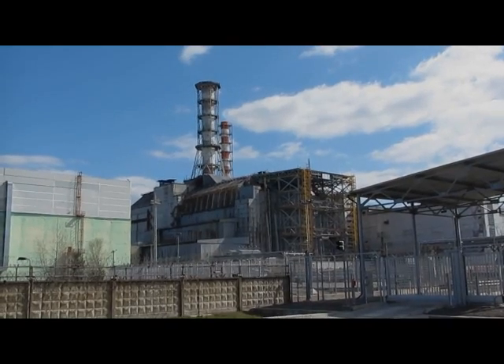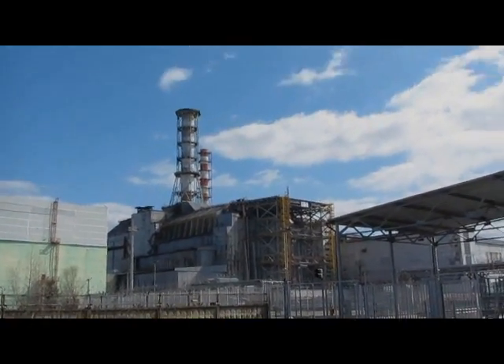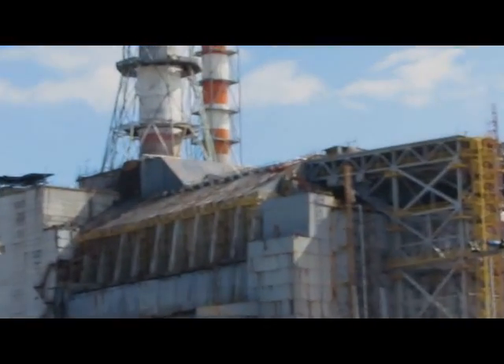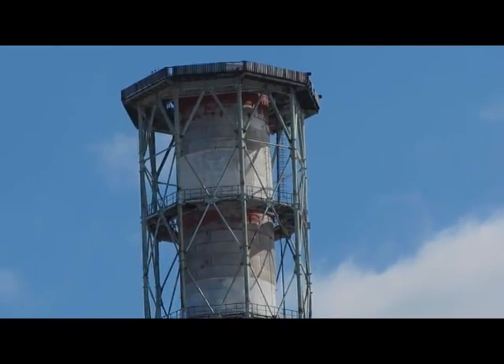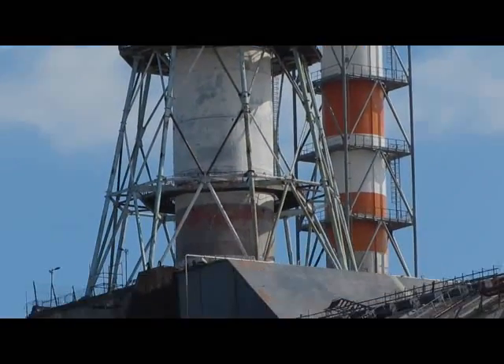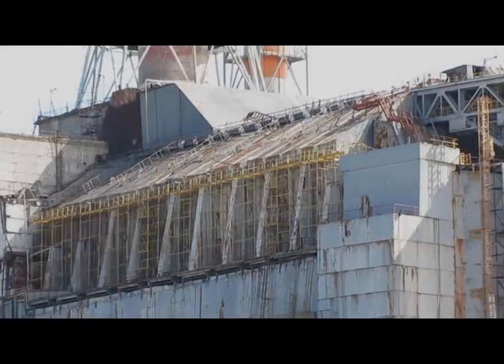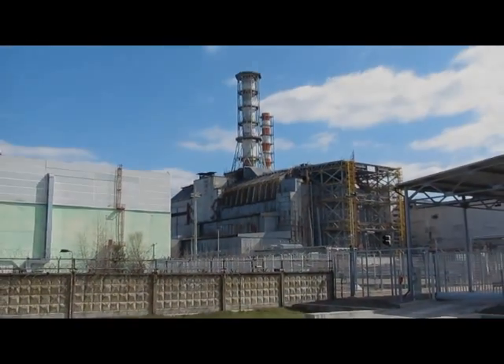It was beautiful seeing the reactor of Chernobyl. So, let's go.